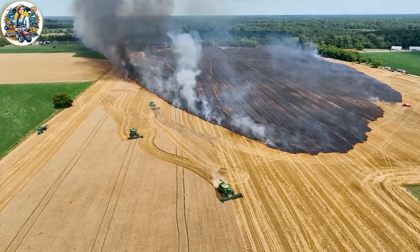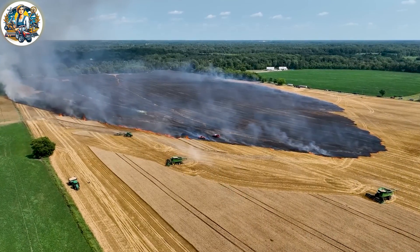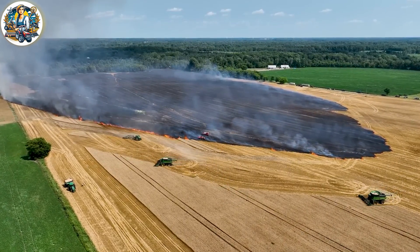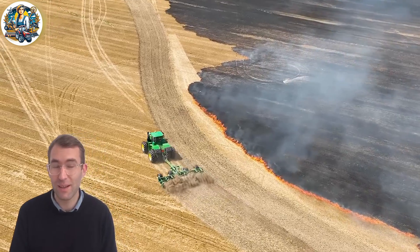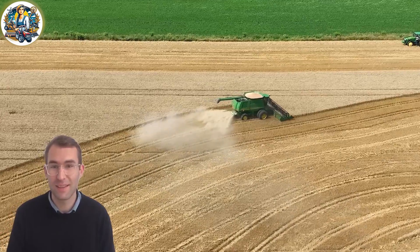The sight of tractor units combating a wheat field fire is a testament to both urgency and unity in agriculture. These powerful machines, equipped with fire-fighting capabilities, swiftly respond to protect the golden harvest.